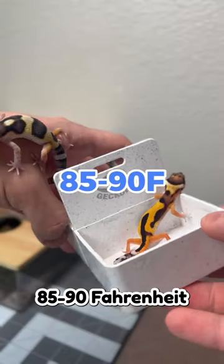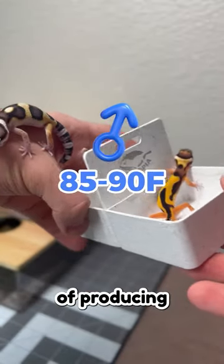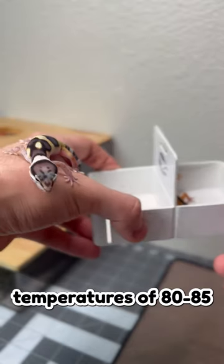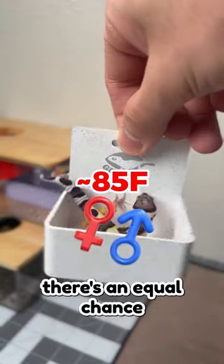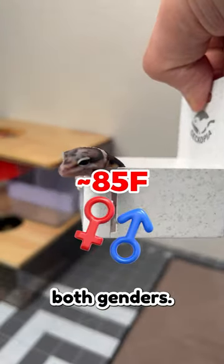Temperatures between 85 to 90 Fahrenheit boost the chance of producing males, while temperatures of 80 to 85 Fahrenheit increase the likelihood of females. And around 85 Fahrenheit, there's an equal chance of obtaining both genders.